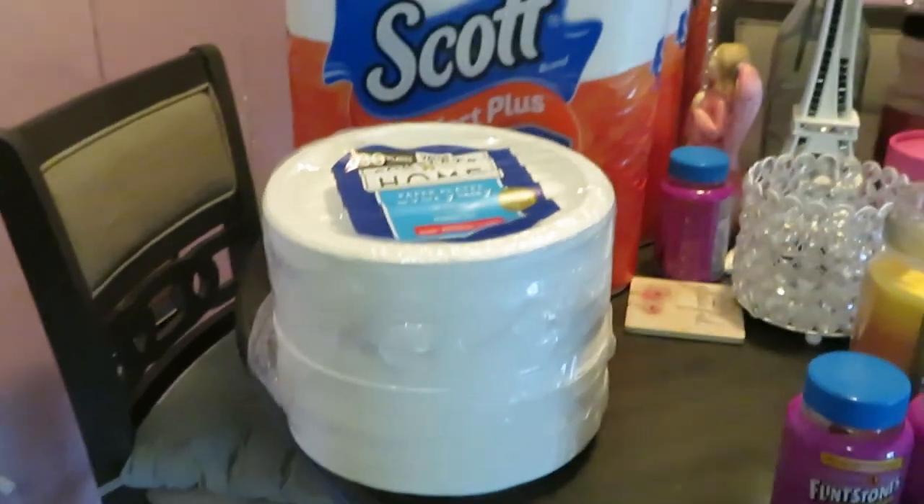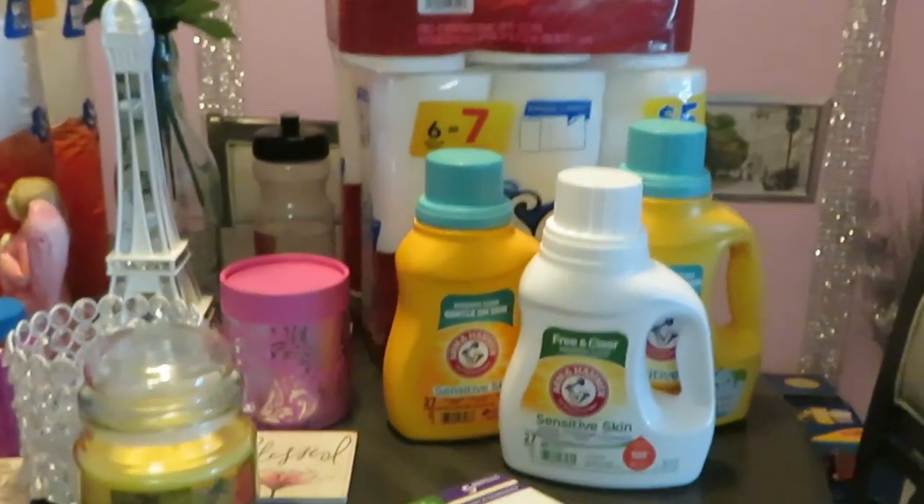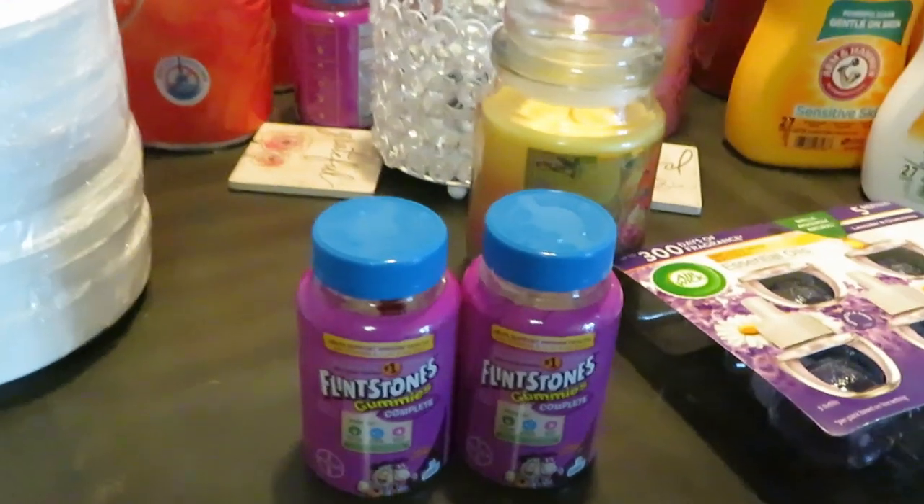Those are the deals I got from Walgreens this week, guys — just a little quick haul, my quick deals I went and grabbed. I didn't see anything else that I wanted.